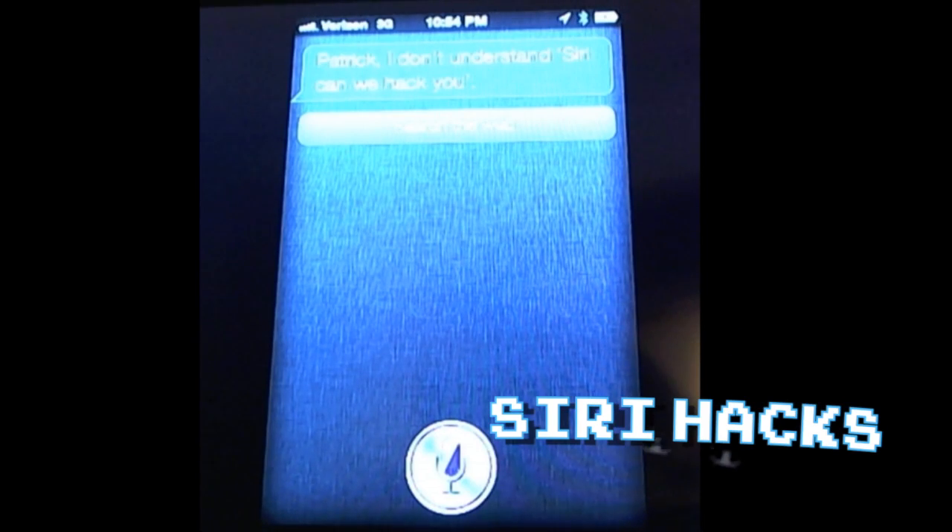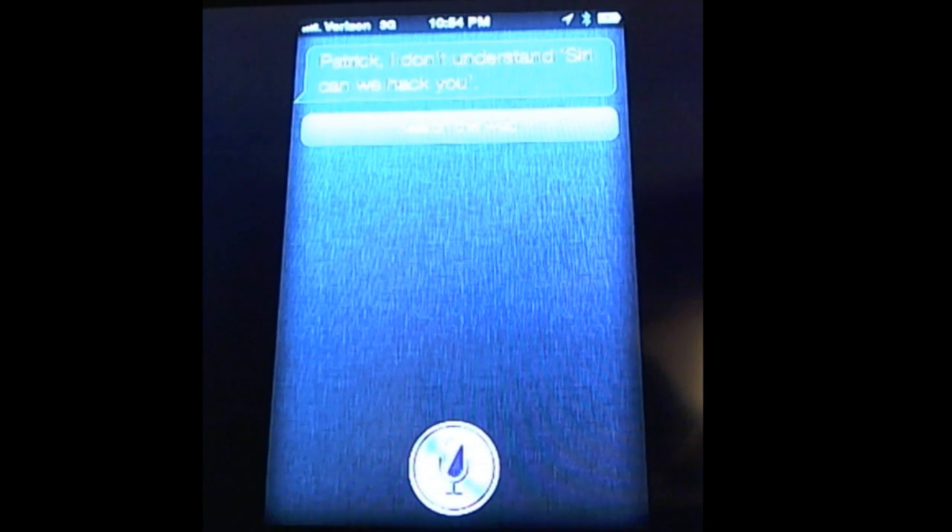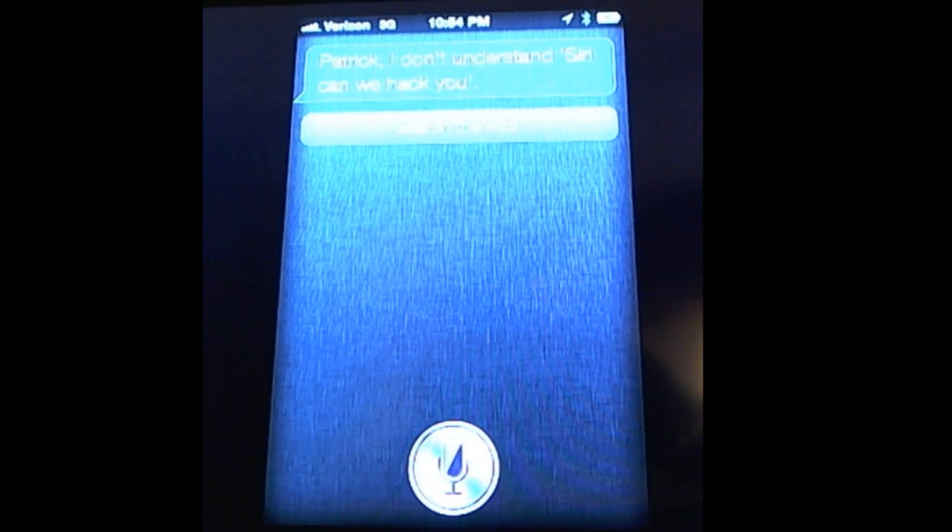We're hacking Siri today! Let's ask Siri about that — Siri, can we hack you? Siri, can we hack you?